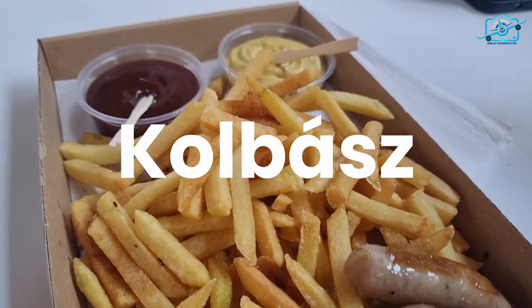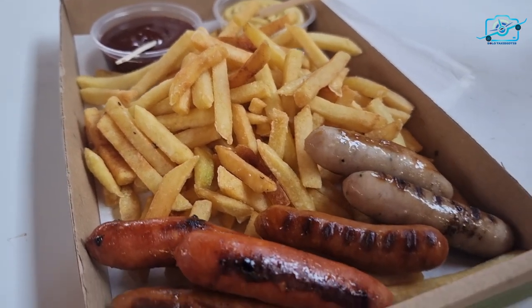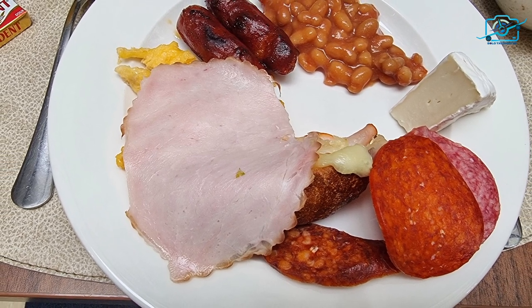Hungary's culinary landscape also boasts Kolbász, a traditional Hungarian sausage bursting with robust flavors, made from quality meats seasoned with paprika and other spices. This savory delight is perfect for meat lovers seeking an authentic taste of Hungary.